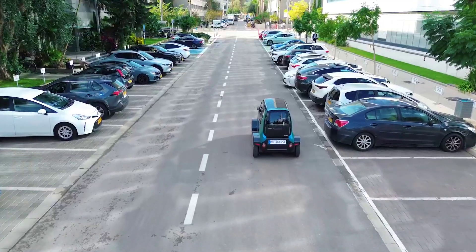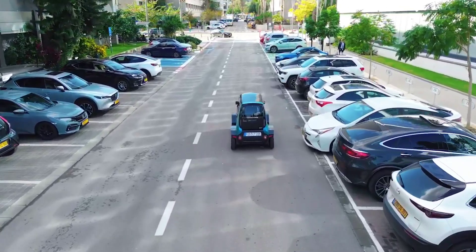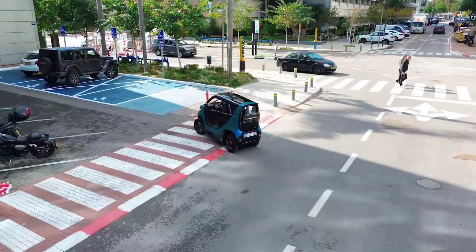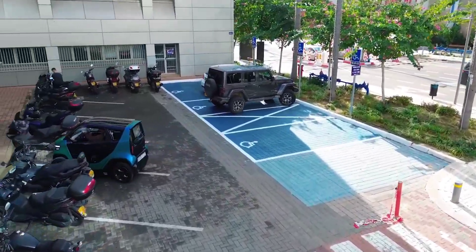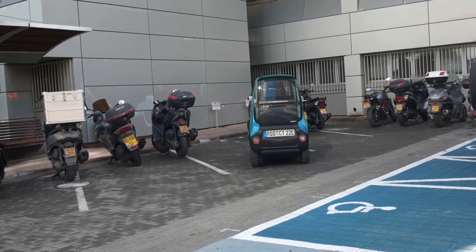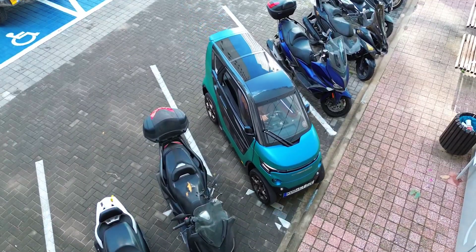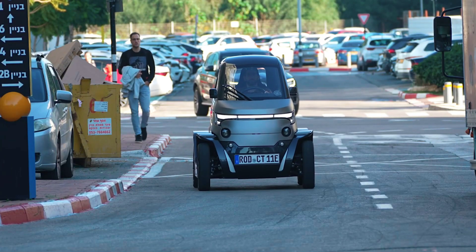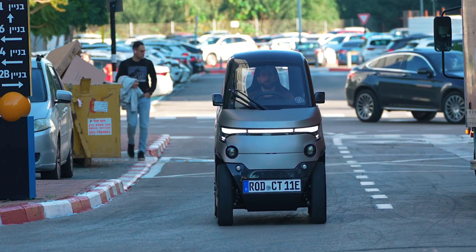As the CT transforms, the dimensions of the cabin remain unchanged — 2.5 meters long on a 1.8 meter wheelbase and 1.58 meters tall. The City Transformer is essentially a microcar, but the startup claims it'll offer the comfort, safety, and premium experience of an SUV. The cabin can seat two people in tandem, but you still get some space for luggage and safety features borrowed from real automobiles.